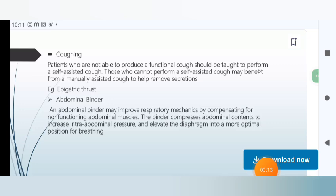The next topic is Coughing. Patients who are not able to produce a functional cough should be taught to perform a self-assisted cough. Those who cannot perform a self-assisted cough may benefit from a manually-assisted cough to help remove secretions.